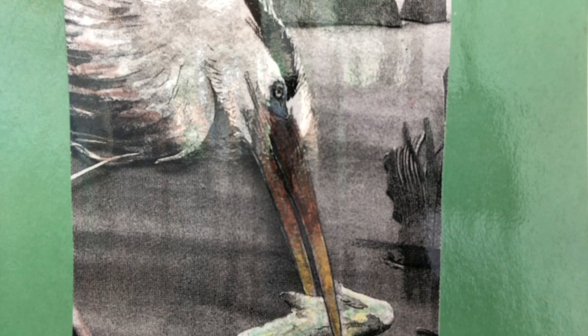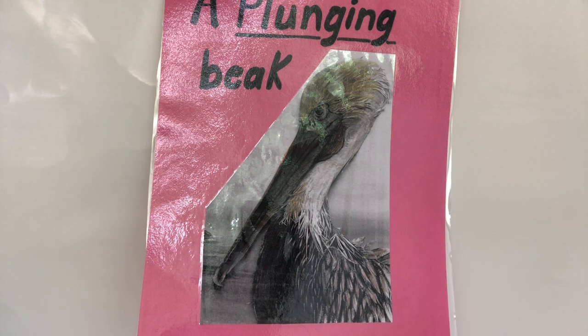Herons are strong birds and can catch and swallow surprisingly large fish and other animals. A plunging beak. A pelican fishing is one of nature's most thrilling spectacles. When a pelican spots a fish, the bird folds its wings and dives straight down at speeds of up to 40 miles per hour. As the pelican crashes open-mouthed into the water, the pouch on its lower bill puffs out to net its prey. After the water drains from the pouch, the pelican swallows its meal.